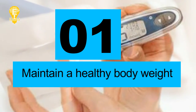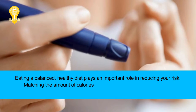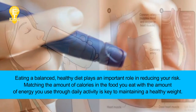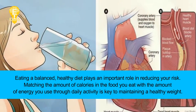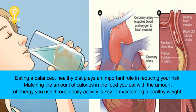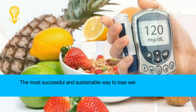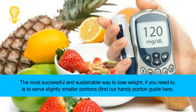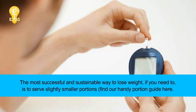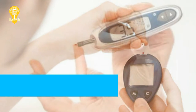Tip 1: Maintain a healthy body weight. Eating a balanced, healthy diet plays an important role in reducing your risk. Matching the amount of calories in the food you eat with the amount of energy you use through daily activity is key to maintaining a healthy weight. The most successful and sustainable way to lose weight, if you need to, is to serve slightly smaller portions.